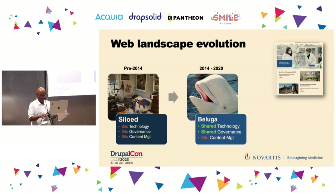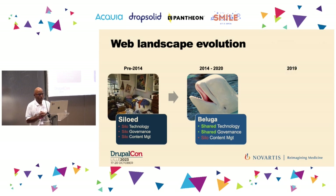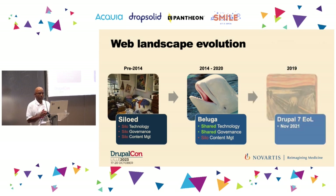Like everyone, we had a project — named Beluga, because belugas are standalone animals that group together when they migrate in the summertime. Then in 2019, like everyone, we heard about the end of life for Drupal 7, which was at that time scheduled for November 2021.